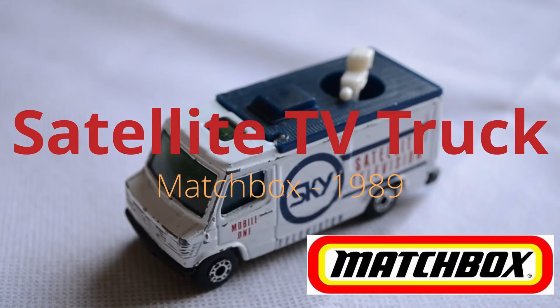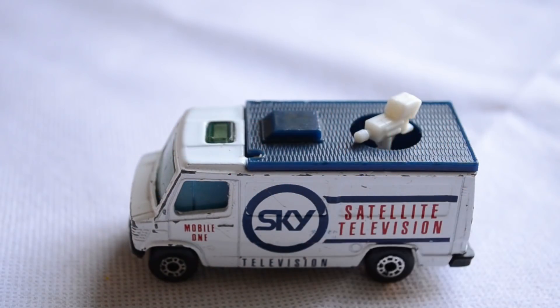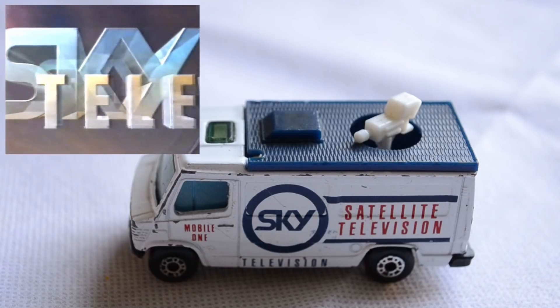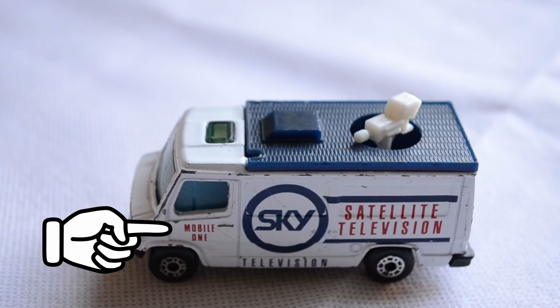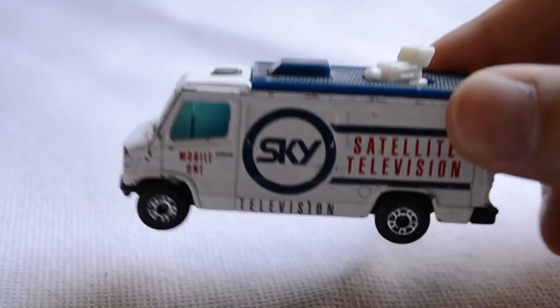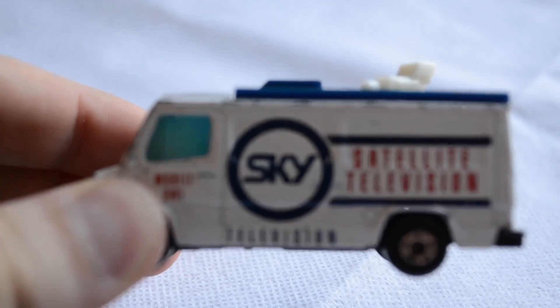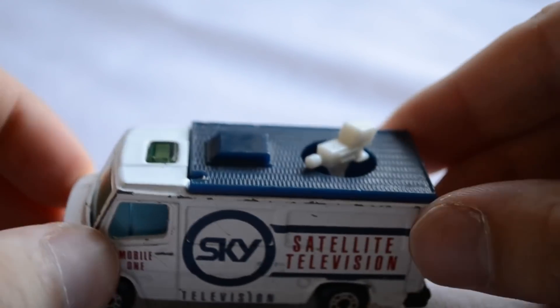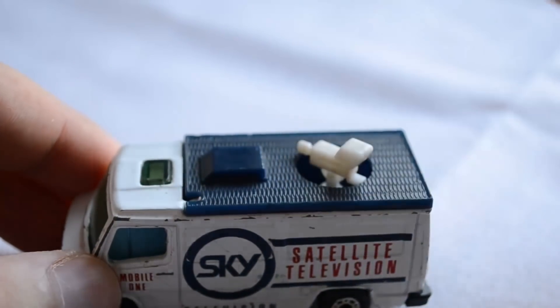Our second vehicle is the satellite TV truck by Matchbox in 1/73rd scale from 1989 or 1990. Presented here in a British Sky Broadcasting livery, the model was clearly based on the popular Mercedes-Benz T2 series platform, namely the second generation which ran from 1986 through to 1996. Taking the truck side on we can see a lot of nice details and features. Not only does it act as a promotional item for Sky TV, but it was also entertaining enough to be enjoyed by children as a toy. The decals are large and clear and the truck appears to take the name Mobile One. Atop the model is a large slab of dark blue plastic with a small video camera protruding towards the back, and the camera does move a full 360 degrees allowing for some great play scenarios.